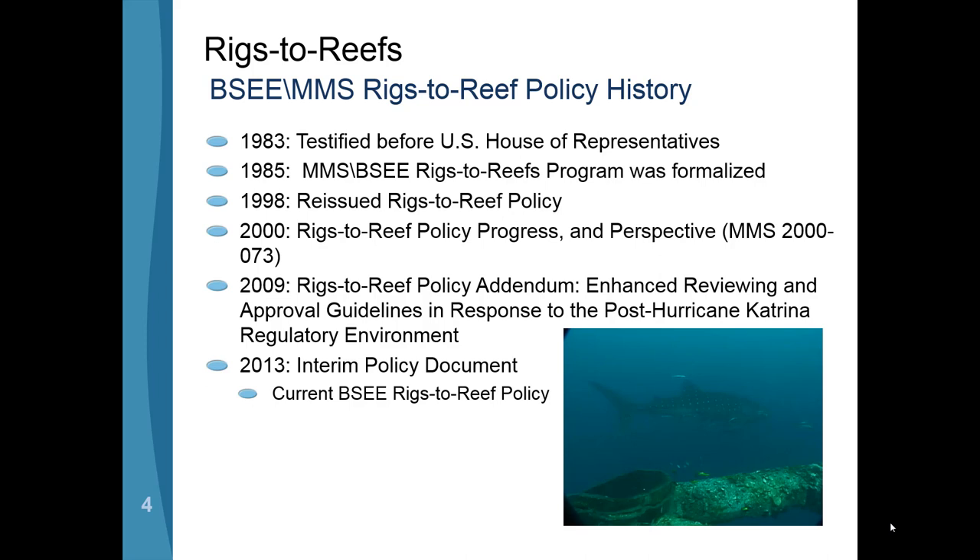The 2005 and 2008 hurricanes caused us to reevaluate the program. At that time I was looking at it more from the state level, but those hurricanes severely damaged or destroyed just over 200 platforms in the Gulf of Mexico. That caused a lot of applications to come into the state programs to develop artificial reefs, though not all of those damaged structures were conducive for reef development. There were a number of public meetings held by BOEM at the time to evaluate policy, and that's how we came about with the interim policy document we use today for continuing Rigs to Reef in the Gulf of Mexico.